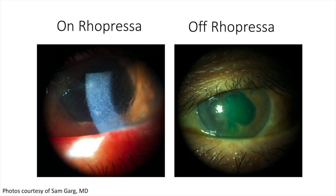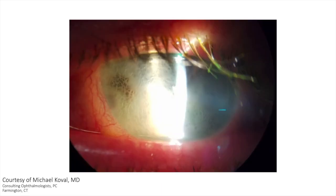This is a case shared with me from Sam Garg at the University of California, Irvine. You can see on the left-hand side the patient was on Rhopressa with bullous epithelial keratopathy, and then a few weeks post-discontinuation on the right-hand side where the bullous epithelial keratopathy is much improved. A second case shared from Mike Koval shows similar bullous epithelial keratopathy in a patient who had a prior history of corneal trauma with dysfunctional endothelial cells. The picture is quite similar with multiple bullae in the epithelial layer and diffuse edema.